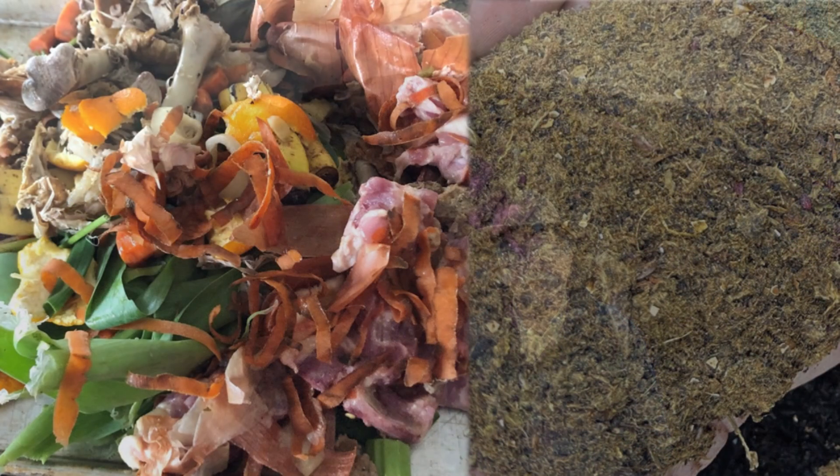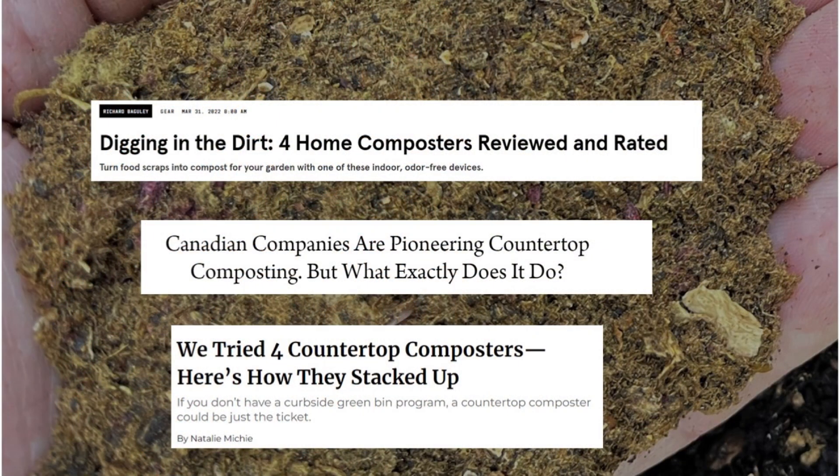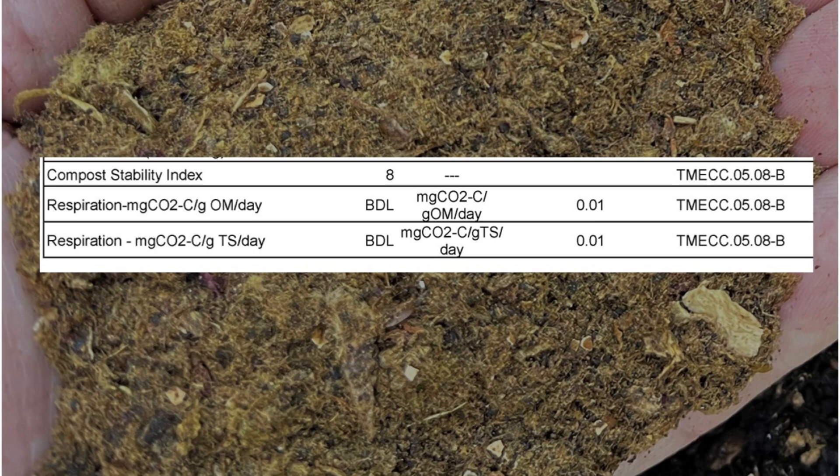A stability test is not always the best measure of maturity. Here is one example. I took a sample of product from a countertop composter and sent it to the lab for testing. The result indicated that the product was stable, and therefore it could be interpreted that it was a mature compost.